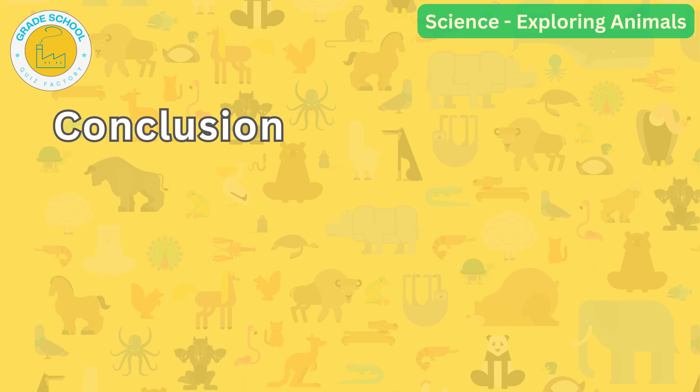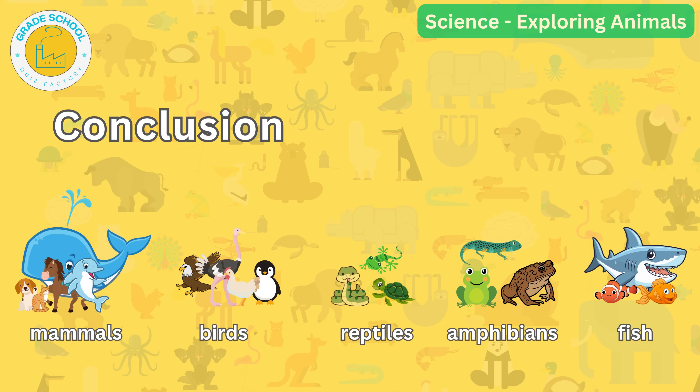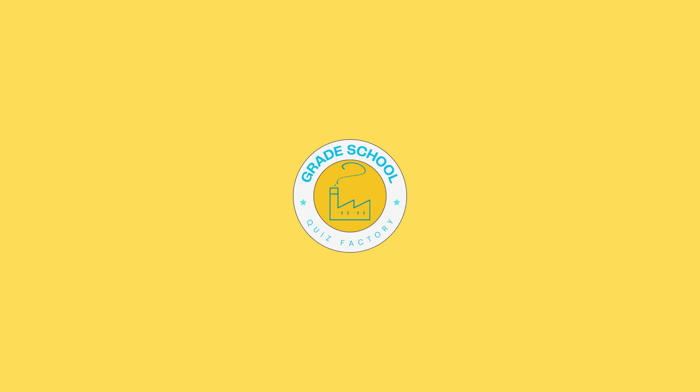Great job, grade schoolers! Now you have learned about five different groups of animals: mammals, birds, reptiles, amphibians and fish. Remember, animals are all around us and each group has its own special characteristics. Thank you for joining me on this exciting animal adventure. Keep observing the animals around you and always remember the incredible diversity of our animal friends. Bye for now and see you next time.